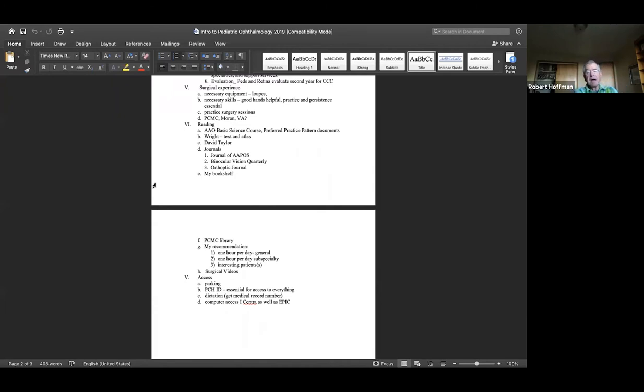As far as my recommendations for reading, just in general as a resident: an hour a day on general ophthalmology issues, an hour a day on whatever subspecialty you're in, and then read about at least one or two interesting patients you've seen every single day. Any day you don't do that, you're behind.